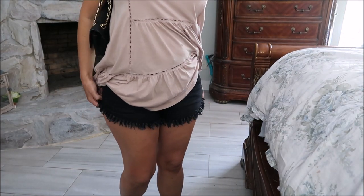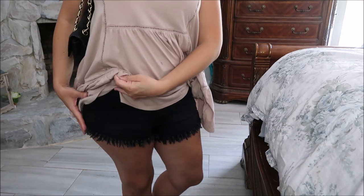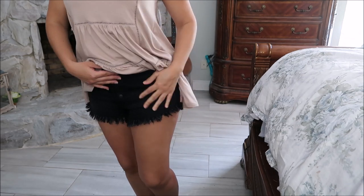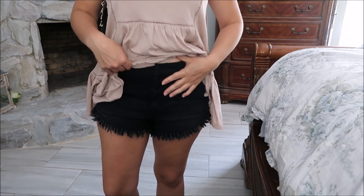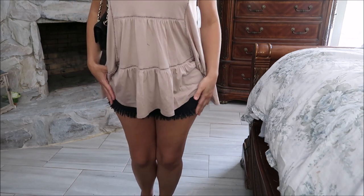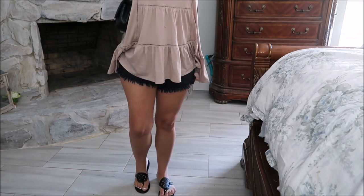I paired it with the shorts from No Boundaries — they're a juniors brand, so I sized up because they are pretty short and I wanted a little more length. They have that scoop-up style like the ones from Target. They're actually sold out there, and these are a lot less expensive at only $11.88. Really good stretch, good quality denim. It says they're high-waisted but it only hits me right under the belly button, so I'd call it more of a mid-rise. I also paired it with flip-flops from Shoe Carnival — only $15.